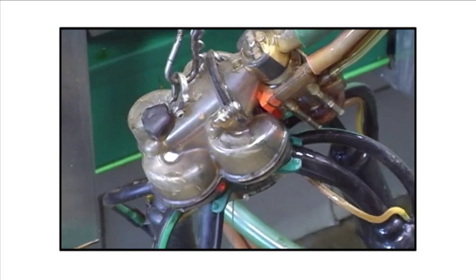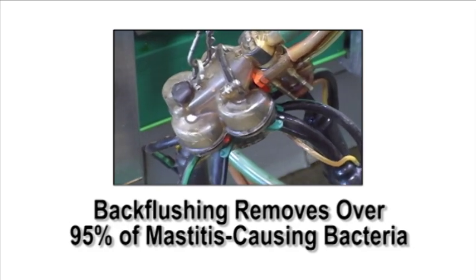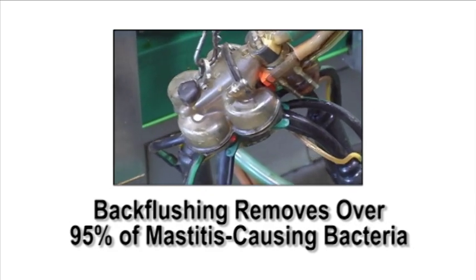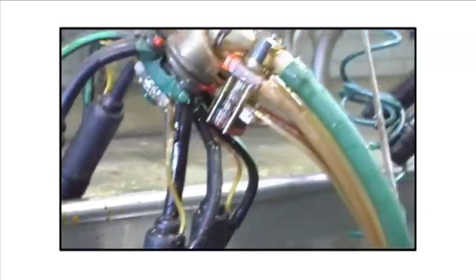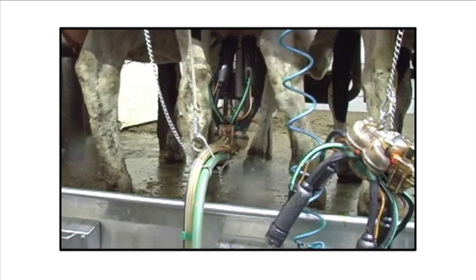Flushing a milking unit between uses with a sanitizing agent removes over 95 percent of the mastitis-causing bacteria that can be inside an infected liner. It not only helps to reduce clinical cases of mastitis, but it also helps to keep somatic cell counts down and subclinical mastitis at bay. There is no question — Apollo puts milk quality first, from the moment of attachment all the way through unit removal.